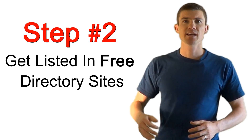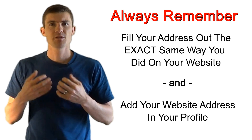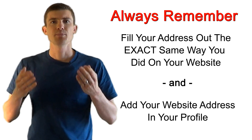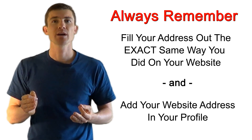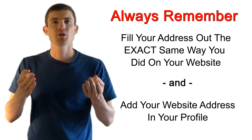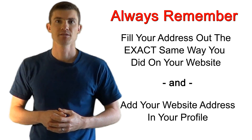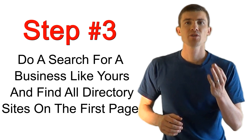The second thing you need to do is get listed in as many free directory sites as you possibly can. When you're filling out these free profiles, don't forget to put your address down the exact same way that you have it listed on your website. You can also add your website address right there in your profile, and you'll notice this will actually help increase your website ranking.